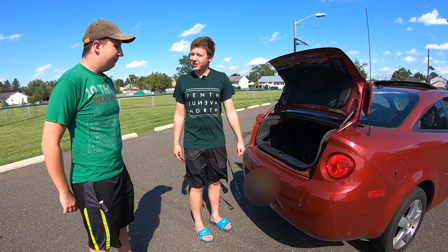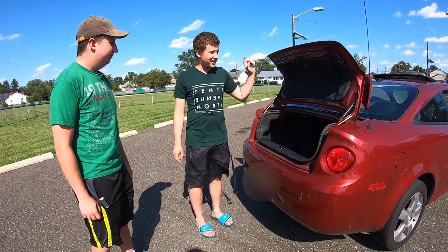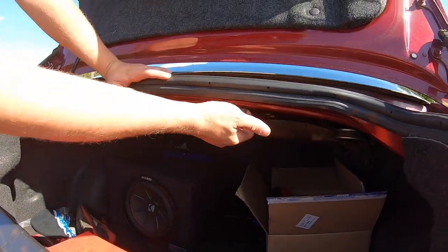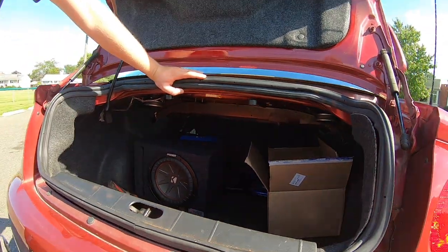One feature not very common on most cars: you can actually fold down the rear seats from the trunk. There's a latch underneath here, and when you pull on it, it releases a lever inside the car so you can fold the rear seats forward.